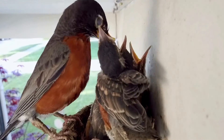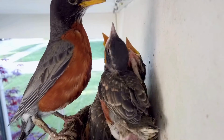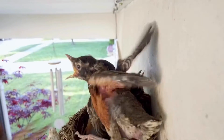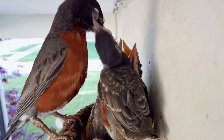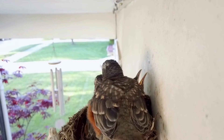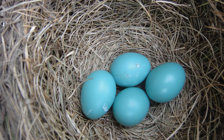The female robin wants a nest site with strong support and is often attracted to buildings because they supply that. Also, buildings offer a safety factor as many predatory birds are not as comfortable getting so close to humans. The female does the majority of nest building, although the male may help gather materials.